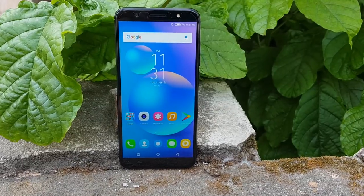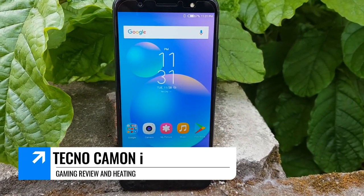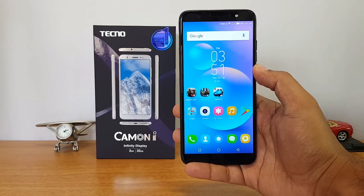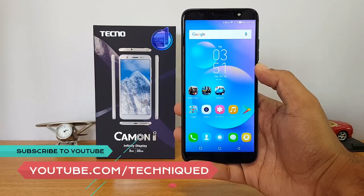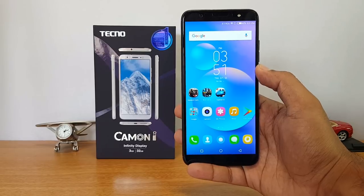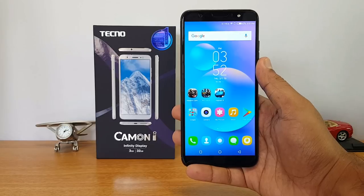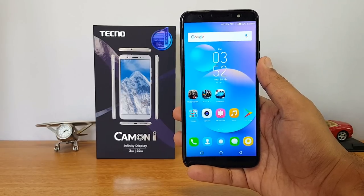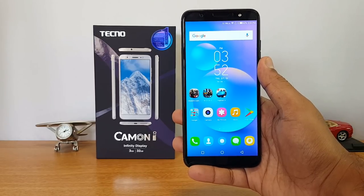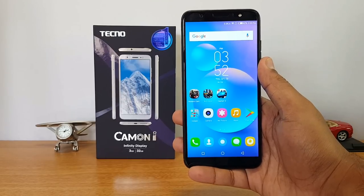Hello friends, welcome to Techniq. This is Normal here and in this video we're going to do the gaming performance test on the Tecno Camon i. The Tecno Camon i is the latest budget offering from the company. We did the unboxing of this device yesterday and today we'll try out the gaming test. It comes with a 5.65-inch HD+ resolution display, powered by the MediaTek MT6737 quad-core chipset, with 3GB of RAM and 32GB of internal storage. We'll play three games: Asphalt 8 Airborne, Nova 3, and Modern Combat 5.